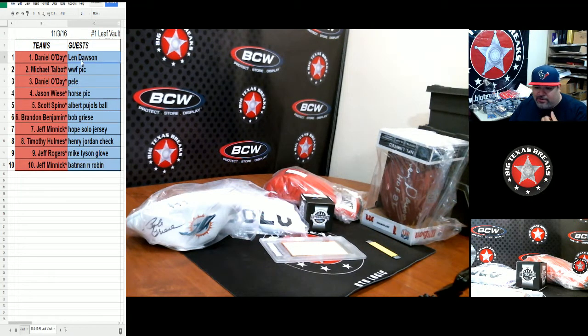Let's review real quick. First hit was the Len Dawson football. Then the wrestling pick with Ric Flair, George Steele, Bruno Sammartino, and Nature Boy Ric Flair. Then we had the Pele — I believe that's a 16x20 from the 1970 World Cup. Then the horse pick with Pat Day and Patrick Valenzuela — two jockeys. Then Pujols baseball, Griese football, Hope Solo jersey, Henry Jordan check, Mike Tyson glove, and Batman and Robin.